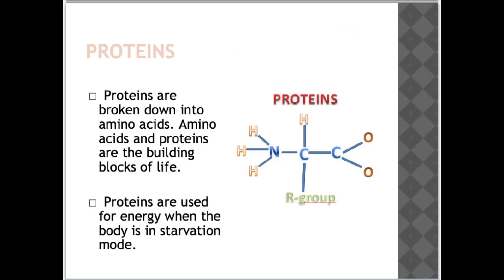Examples of protein include unprocessed meat, poultry and fish, dairy, eggs, beans and nuts.